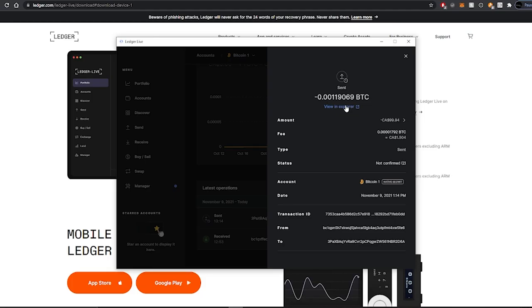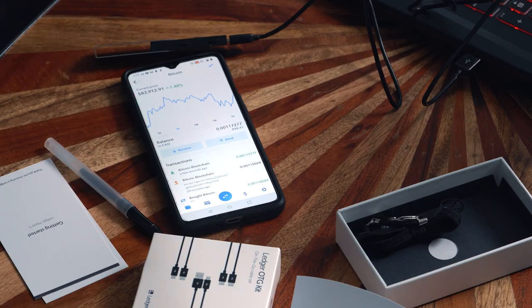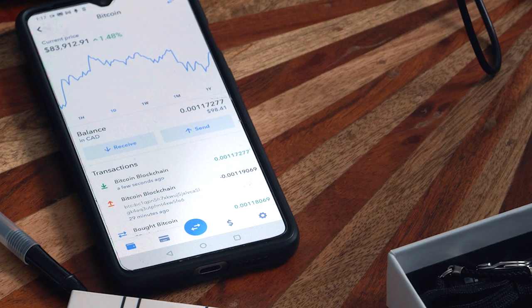After a few minutes, we can confirm on our ShakePay app that 0.00117277 BTC has arrived — the same amount we sent from the Ledger, minus the $1.50 transaction fee. And that is how you send and receive Bitcoin on your Nano Ledger S.